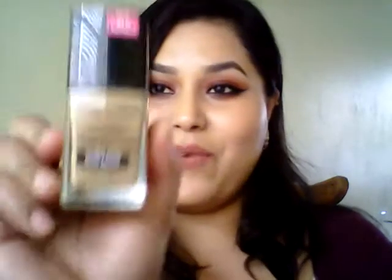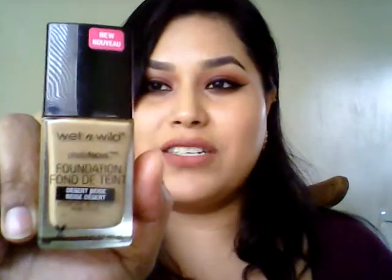Next, my favorite foundation was the Wet n Wild Photo Focus Foundation. It really does the job — it leaves your skin so flawless, beautiful, and natural-looking. It gives you good coverage, and you can always layer it up. It's been like a holy grail foundation at only five to six dollars. I found it at CVS and I've been using it ever since.